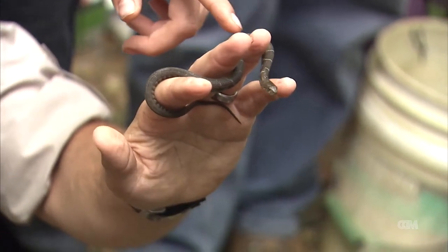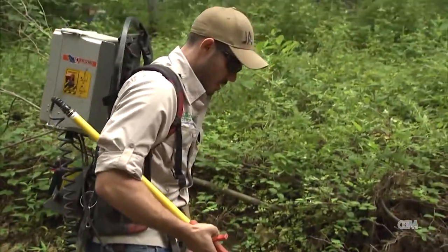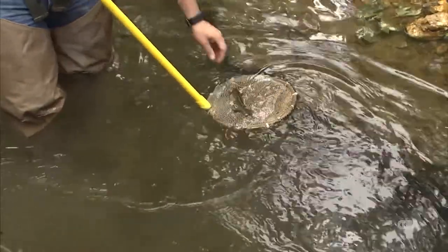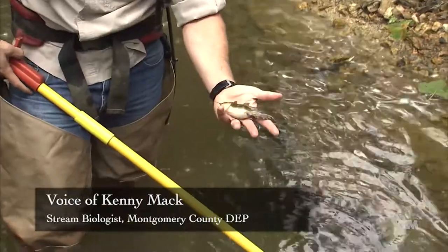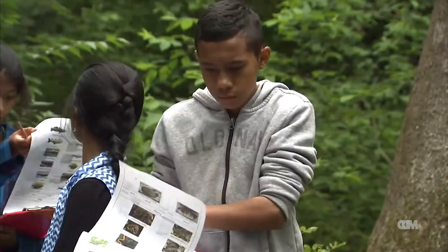To coax out the bigger species, a fish shocker was used. This is a yellow bullhead — a species of catfish. They're pretty common, a bottom feeder that cleans up a lot of the detritus and dead things in the stream.